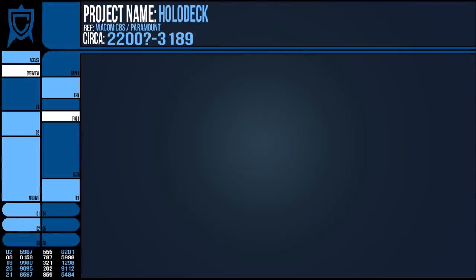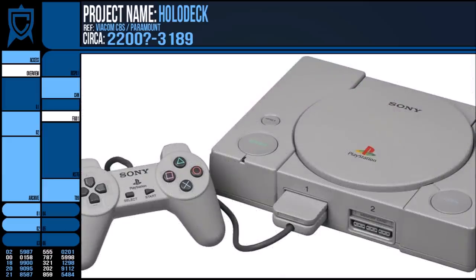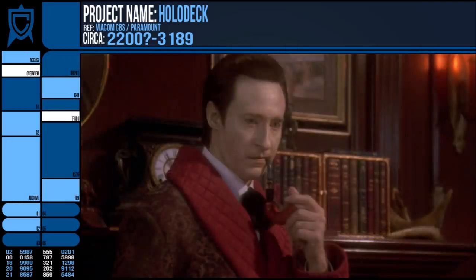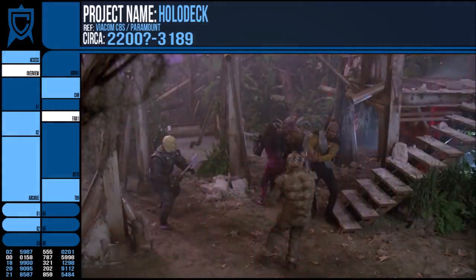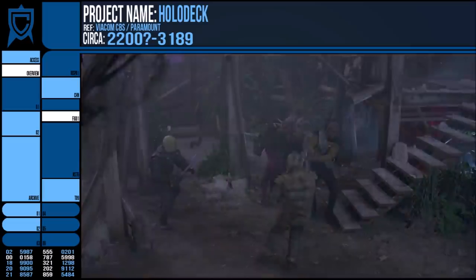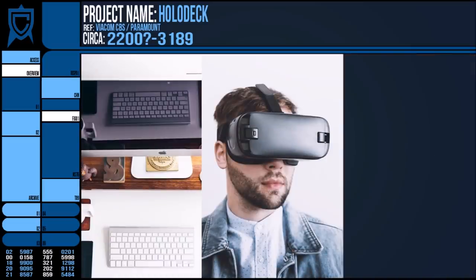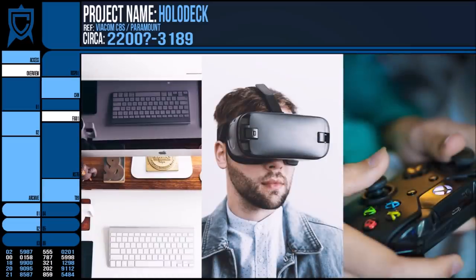The holodeck as a technology is, in my opinion, the ultimate endpoint for gaming — to achieve a fully interactive and responsive fictional environment with immersion hampered only by your knowledge that it's not real. No screens, no clumsy headset that takes half an hour to set up, and no controller bound to your hands.